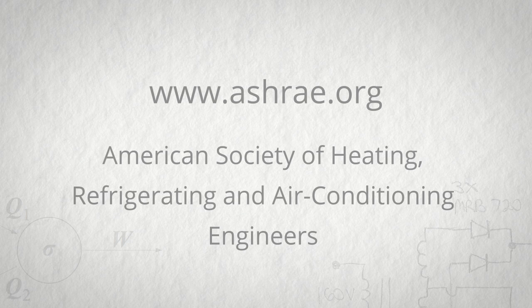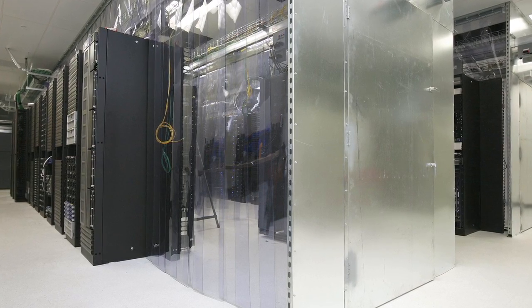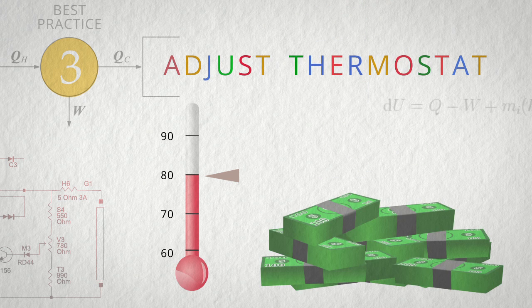If you look at recommended guidelines from ASHRAE, they recommend running all the way up to 80 degrees Fahrenheit. And at Google, that's exactly what we do. We've got a small corporate data center here — it's about 200 kilowatts of load. Simply raising the temperature from 72 degrees to 80 degrees saves us thousands of dollars in energy costs every single year.